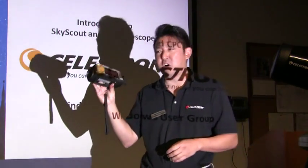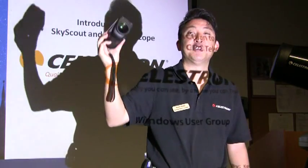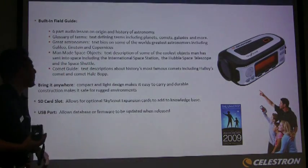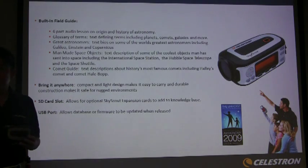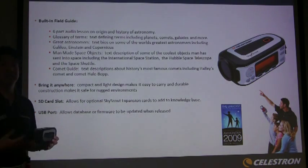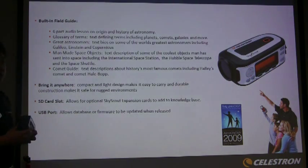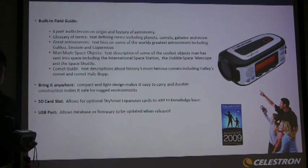The Skyscout also has over 200 audio clips, so it's like having your own science teacher with you. It retails for about $199. The Skyscout also features a built-in field guide with a six-part audio lesson, so instead of reading books, you can learn about the origins and history of astronomy just by listening. There's also a glossary of terms defining planets, galaxies, binary stars — it's like having your own astronomical dictionary.